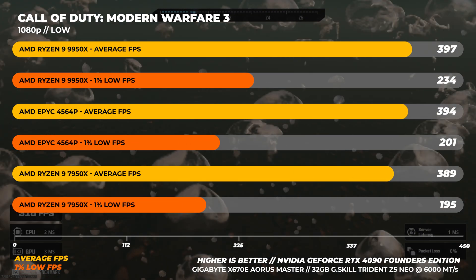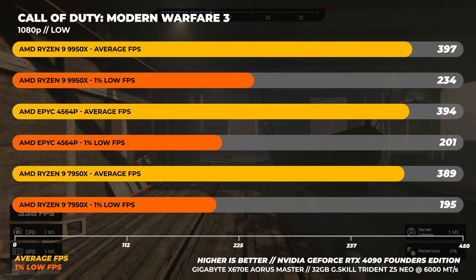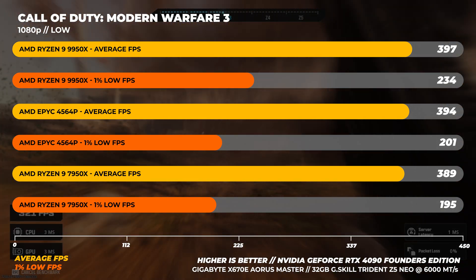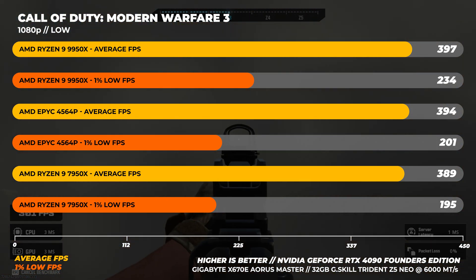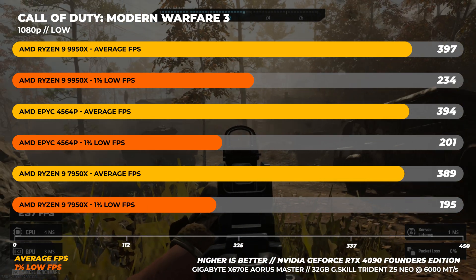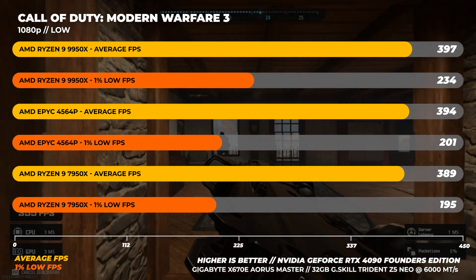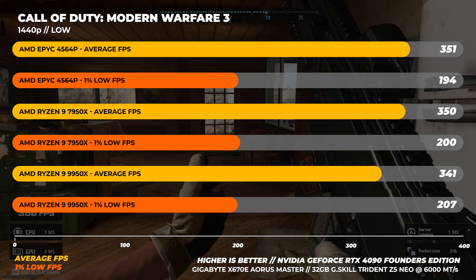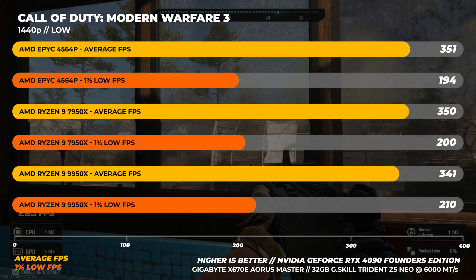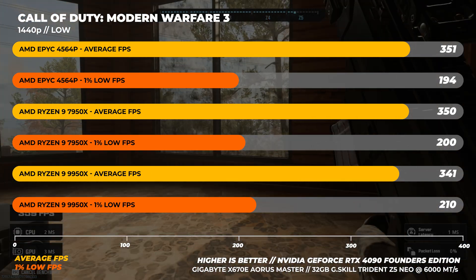Finally, onto Call of Duty: Modern Warfare 3 — a game I've personally sunk hundreds of hours into. COD is quite sensitive to CPU clock speeds, so at 1080p the 9950X is about 2% faster on average, but in 1% lows we're seeing an uplift of around 20% — the first Zen 5 gaming metric to have a double-digit uplift. Don't get too excited though, because at 1440p the 9950X is slower than both the 7950X and the 4564P by around 3%.